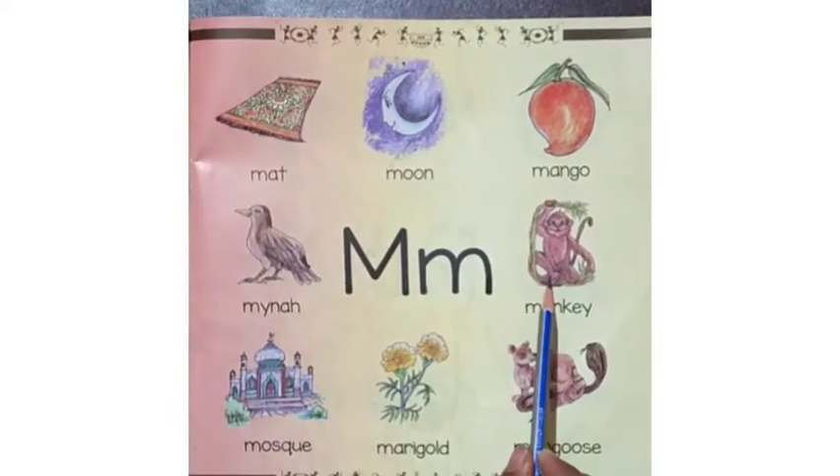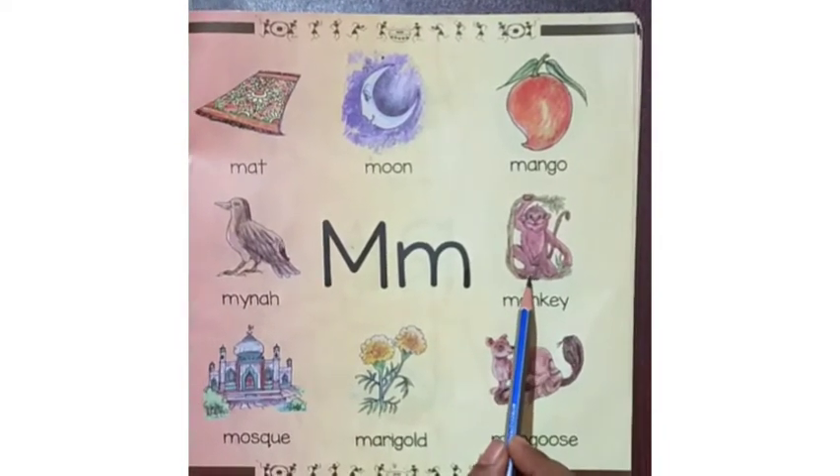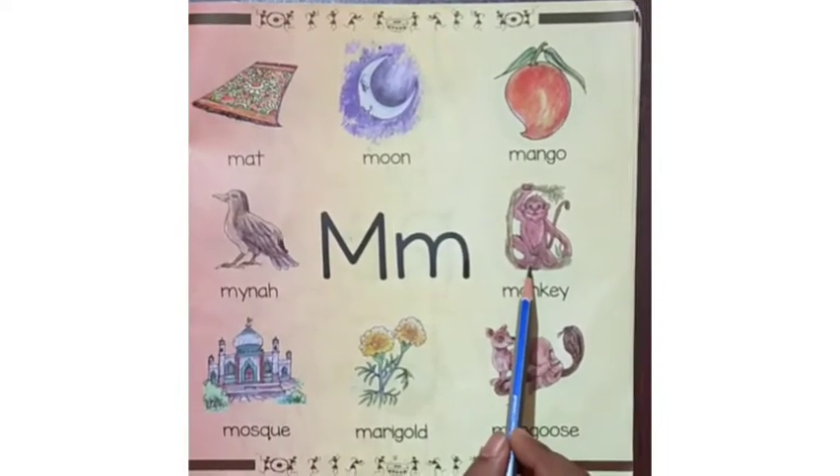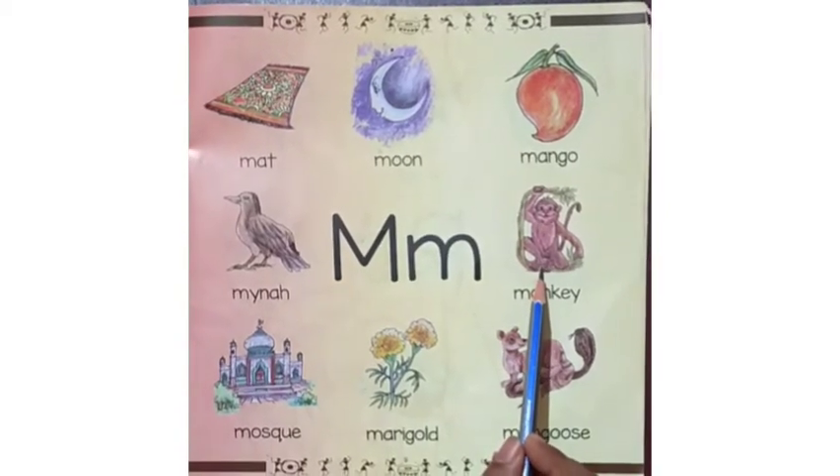This is a picture of a monkey. Monkeys usually live in the forest. They live on the trees. They eat different types of fruits, leaves and flowers.